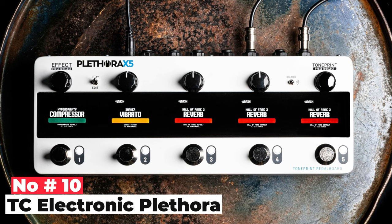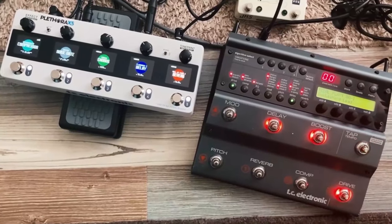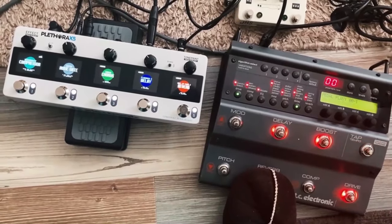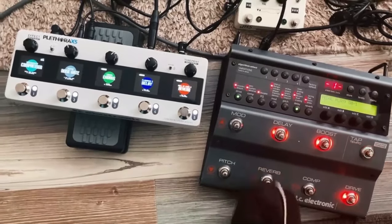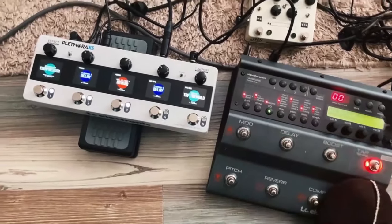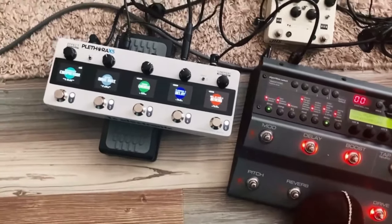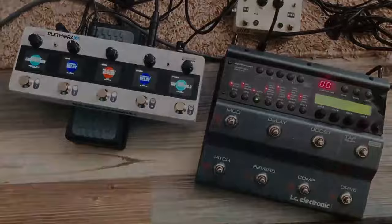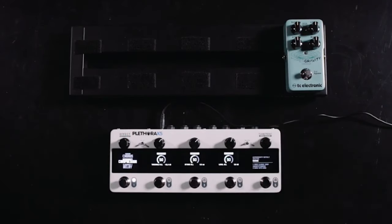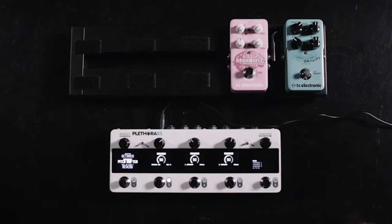Number 10 is TC Electronic Plethora. The Plethora, first teased back in September 2019 as the long-awaited TonePrint pedalboard, opens the signature TonePrint technology of TC Electronic into something more robust and customizable. The device itself allows you to put together preset boards, each made up of five distinct effects, most specifically imitating a classic of TC Electronic, such as the reverb of the Hall of Fame. With an external effects loop, you can also add your effects to the mix and wirelessly edit presets using your phone and the TonePrint app. This device can substitute an entire pedalboard amp rig with cab simulation and a very busy I/O section.